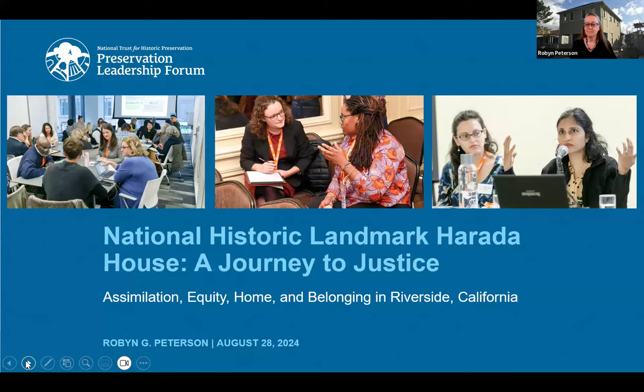Good morning or afternoon, everyone. Welcome — I'll attempt to compress a dense history into a few minutes. The story of the National Historic Landmark Harada House in Riverside, California, touches on a range of topics from racism and social justice to the notions of home and community.